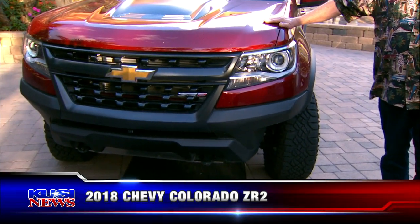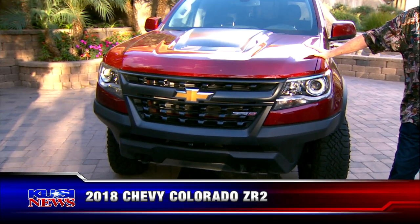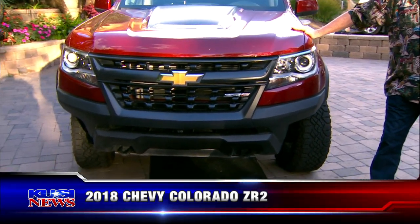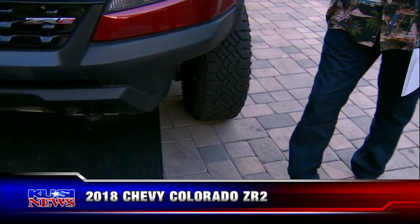This is a ZR2, which is their off-road vehicle. They hooked up with Multimatics, which is one of the top suspension companies in the world, and they put a suspension system underneath this thing that would blow you away. You go down the freeway, it's like riding in a normal car — very comfortable.